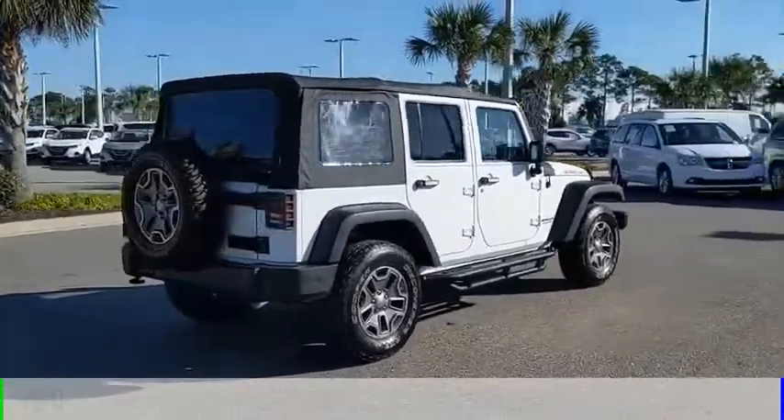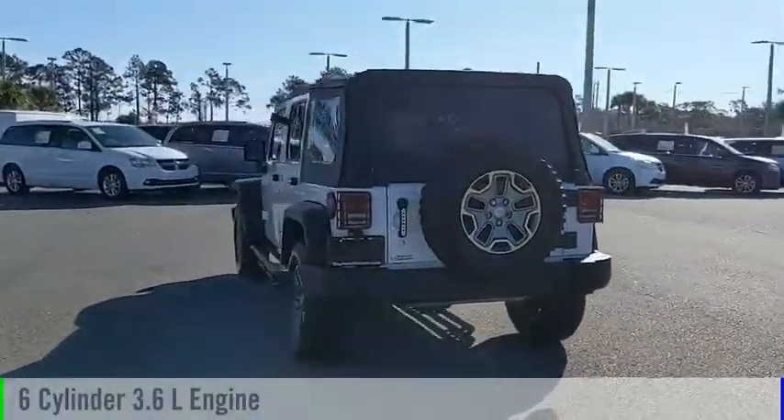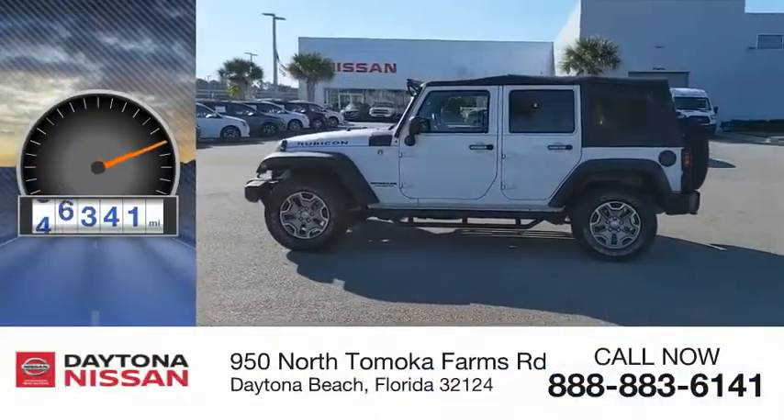This vehicle is powered by a 4-wheel drive, 6-cylinder, 3.6-liter engine and comes with an automatic transmission. This vehicle has less than 60,000 miles.